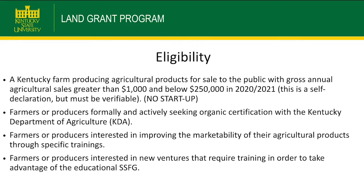In order to be eligible for the Small-Scale Farm Grant, you have to be a Kentucky farmer with sales between $1,000 and $250,000. You also can't be a startup — you have to have already been farming. If you're looking for organic certification, to improve your marketability, or to get a piece of equipment for value-added processing, that fits underneath the Small-Scale Farm Grant.